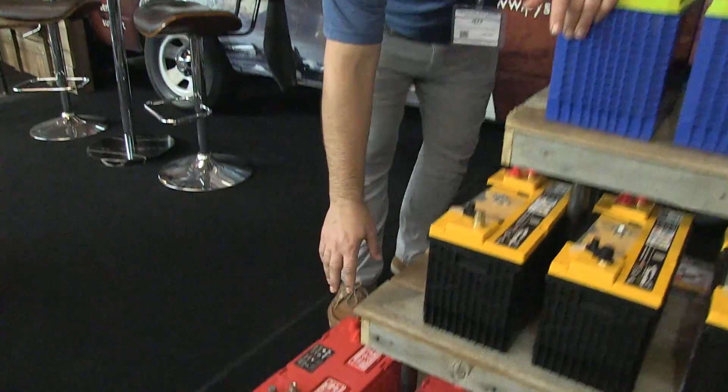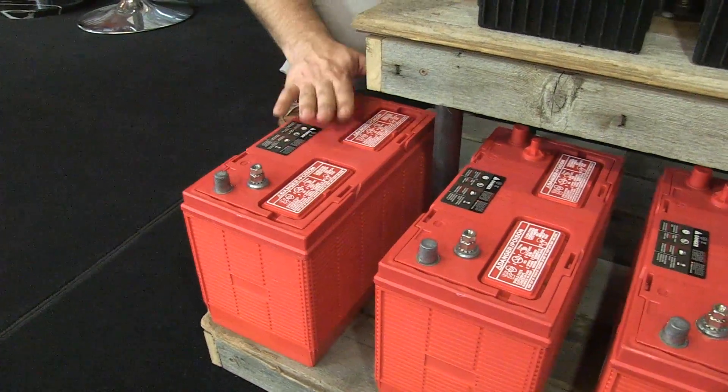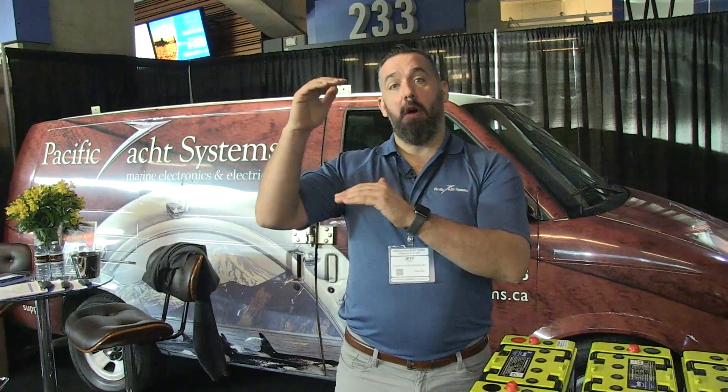Let's talk about these flooded lead acid batteries right here. You can see they're serviceable — these are deep cycle Group 31 batteries. When you think about a flooded lead acid battery, you've got to realize the depth of discharge should never go below 50%. And we also know that when you're cruising, bulk charging is going to stop around 80–85%. So really, when you're boating day to day from anchorage to anchorage, you're only recharging between the floor of 50% and the ceiling of 85% — so only about a third of the battery is usable.